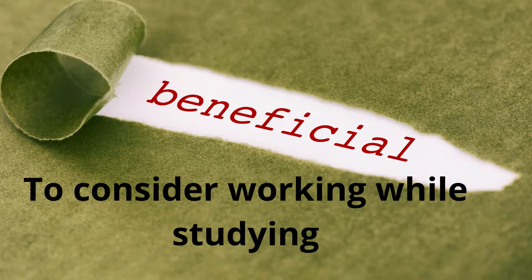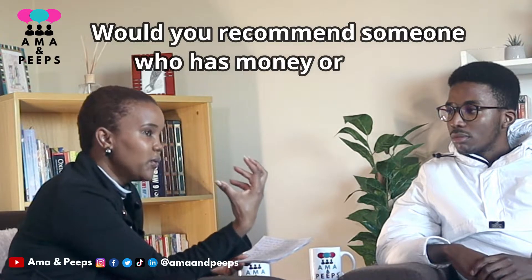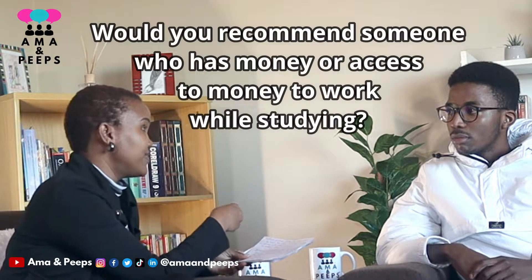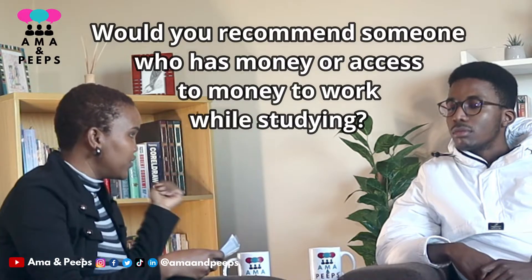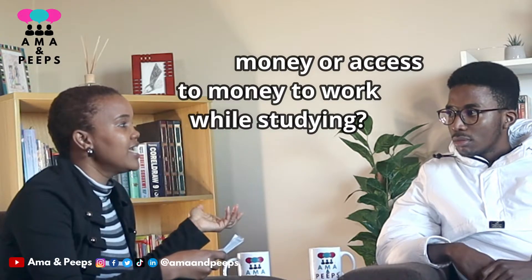So you're saying it is in a way beneficial to consider working, because of the reasons you mentioned — they sound like really great reasons. Now I want to ask: would you recommend someone who has enough money to live, enough money to pay for their university fees, to still consider working? Or would you rather recommend they just focus on their studies so they can get those first class passes?